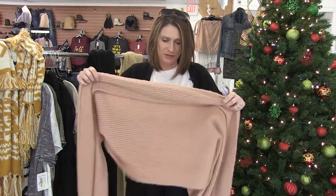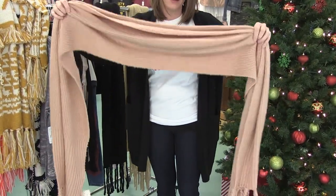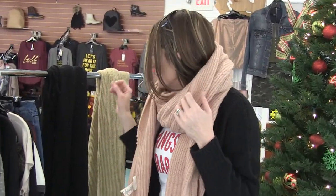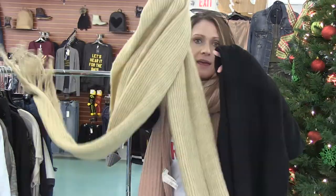We had to get more scarf options for you, so we got this new one in — I think we put this one on our Facebook the other day and it had some pretty good reviews. This one will keep you warm all day, you can bundle it up any way you like. It also comes in black and taupe.